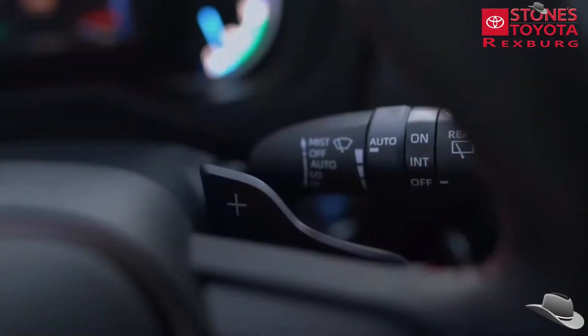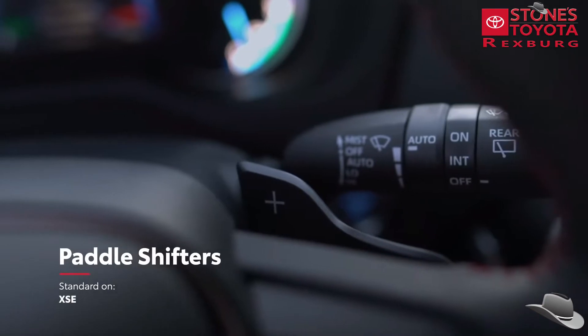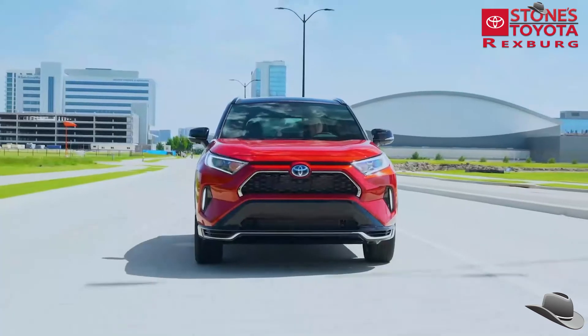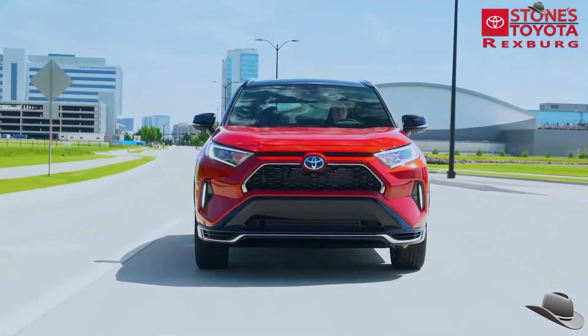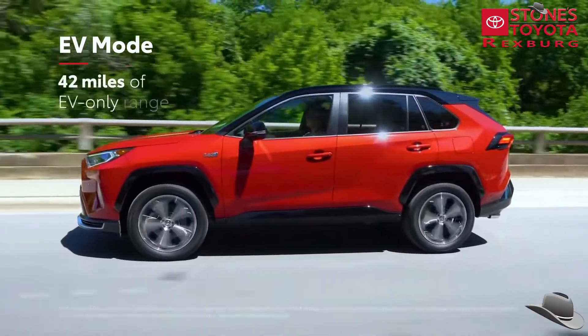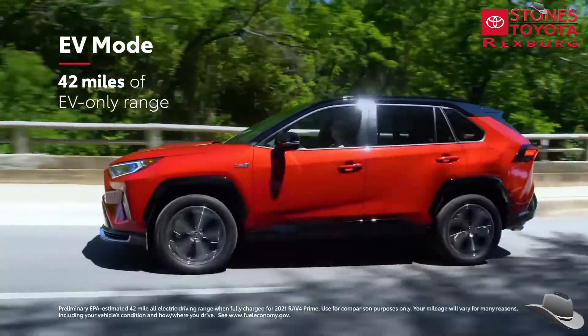It's also the first RAV4 hybrid electric grade with available paddle shifters for a more engaging driving experience. Of course, this is still a plug-in hybrid, and as such, RAV4 Prime also has an EPA-estimated 42-mile EV-only range rating.